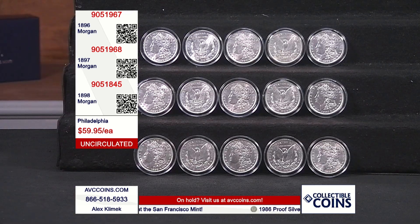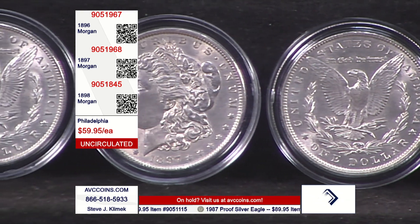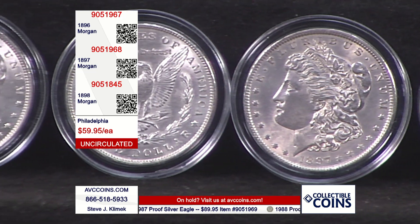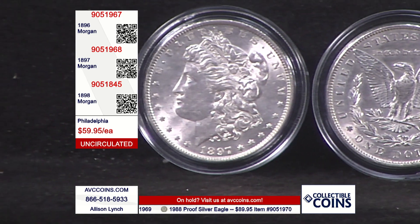The U.S. Mint recently, in the last few months, raised their prices on all the current coinage. It's just what they do — they're a business, even though they're a government agency. The brand new 2024 Morgans are over $90 apiece from the Mint directly. When you add in freight, they're over $100.